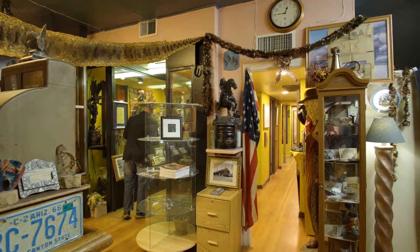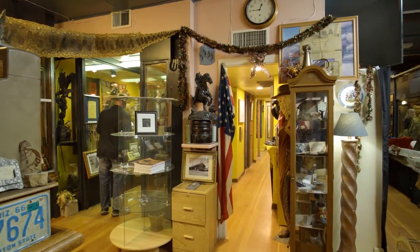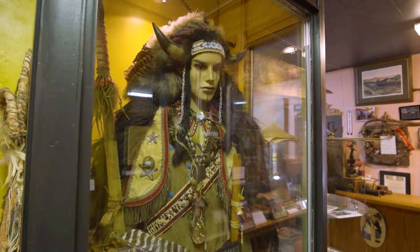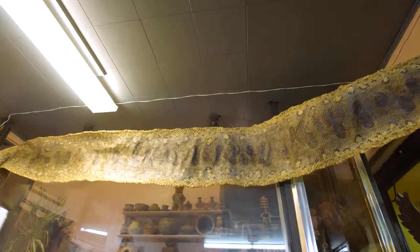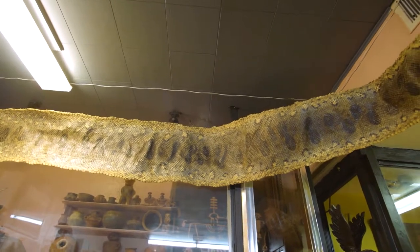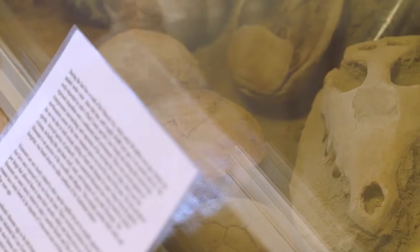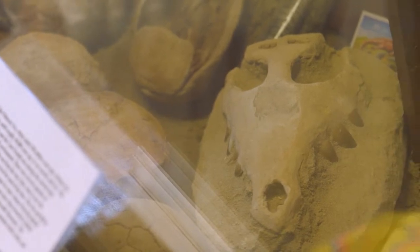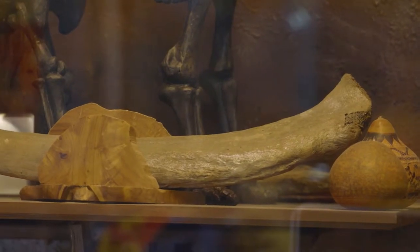When people come in, I think they are just blown away by our collection — in part because it's something you can't see anywhere else. We have pieces here that I've never seen even at the Smithsonian. It's a chance for this community and the state of Arizona to experience something unique. When grade school kids come in, they really get excited about our dinosaur eggs, our dinosaur skull, and woolly mammoth bones.